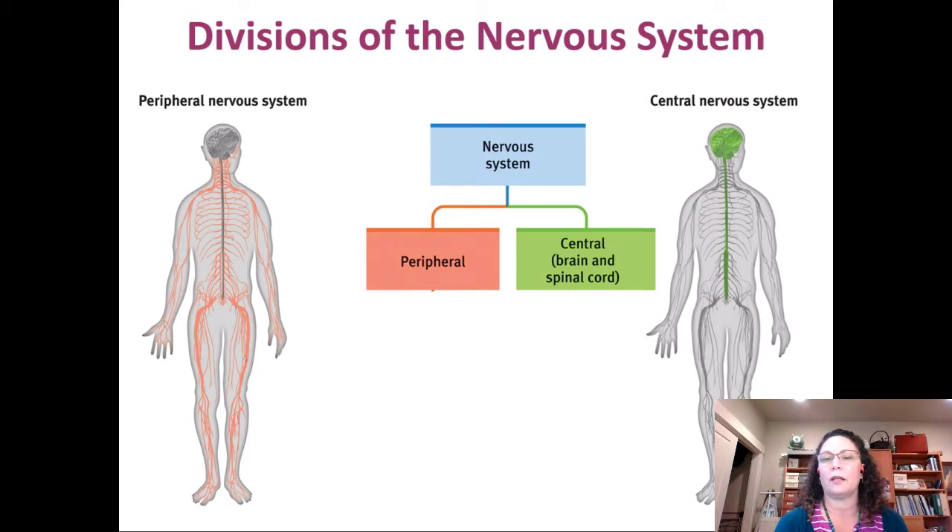The central nervous system is the green part on the person on the right — the brain and the spinal cord. That's the central nervous system. It's easy to remember that the spinal cord is part of the central nervous system when you realize it's made up of axons and dendrites extending down from the brain and up to the brain, communicating back and forth between the central and peripheral nervous systems.